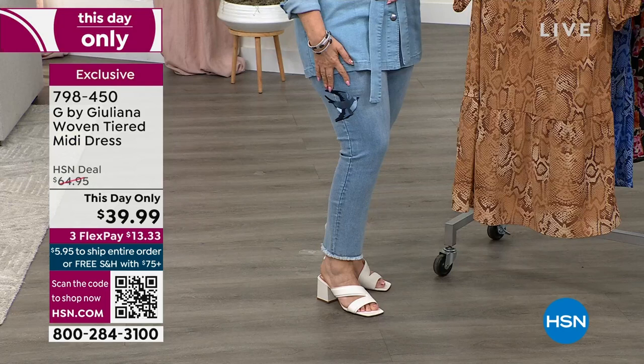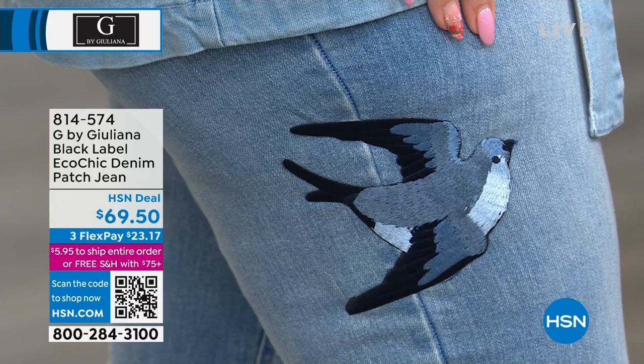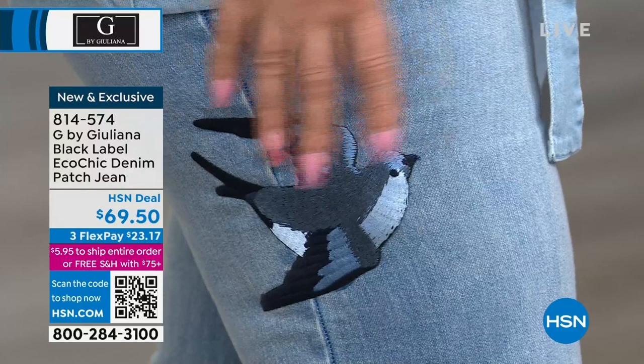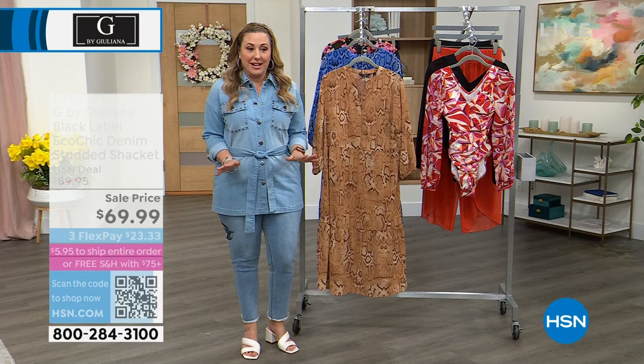Coming up in this show: these jeans are coming up. Look at this — there's a little bird there, embroidery right on the seam. This is from the Black Label Collection — this is eco chic, a type of denim with that beautiful patch. I'm wearing the color called Blue Sky. We also have it in Sunset, which is more of an indigo color. I'm wearing a size 10, my regular size here at HSN. They fit fantastic, and there's a lot of stretch in them.